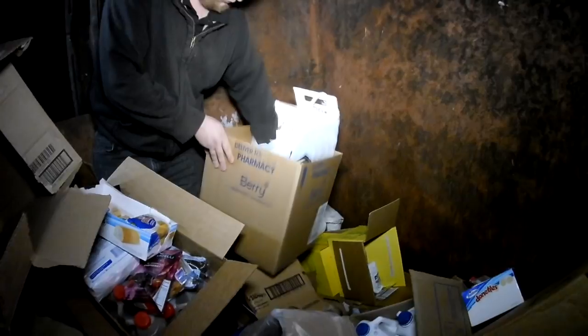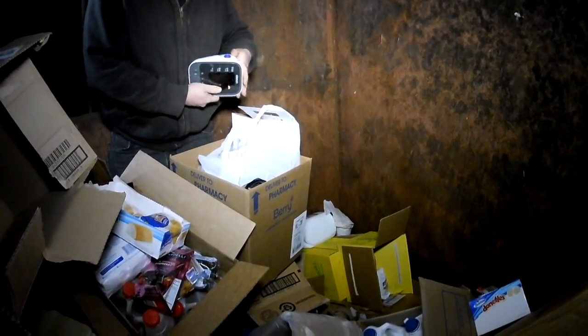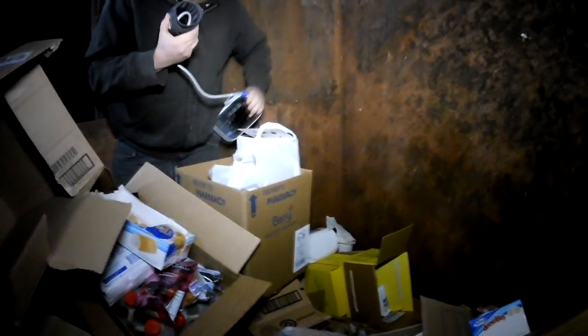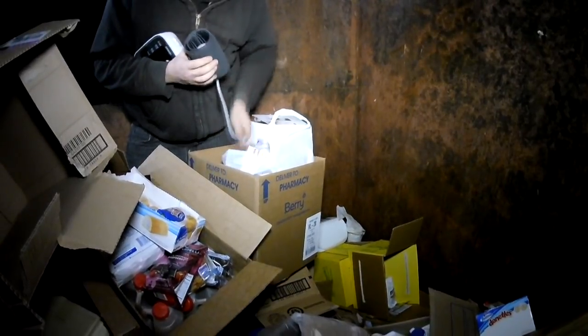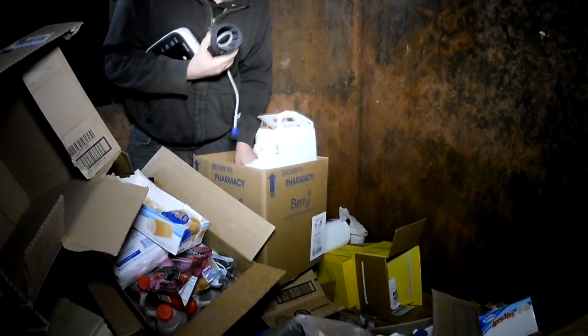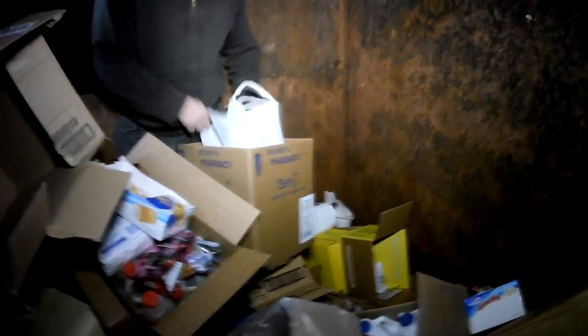I've seen something in there with a cord - looked like another power strip maybe. It's a blood pressure machine, and everything's in there. Yeah, those things are expensive. We'll hold on to that - I think the whole thing's in there with all the paperwork and everything. We'll take the whole box. I'll just take the bag it's in.